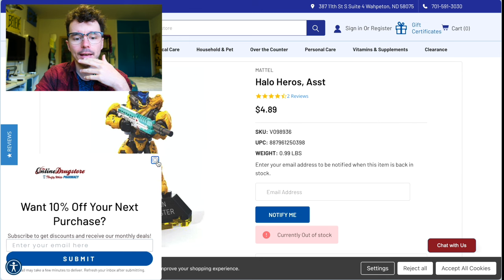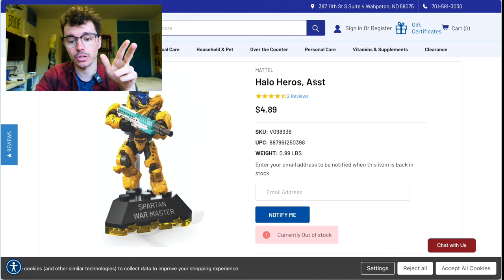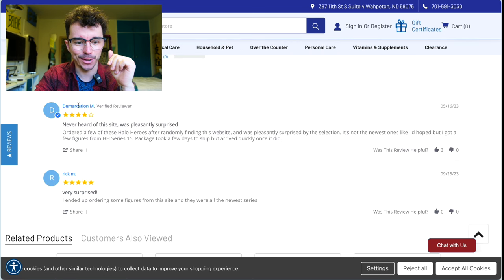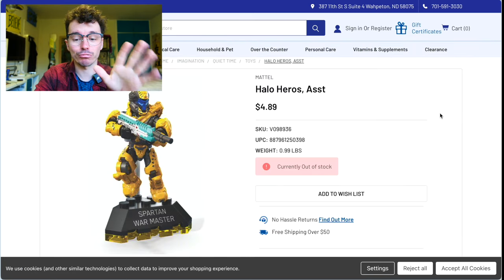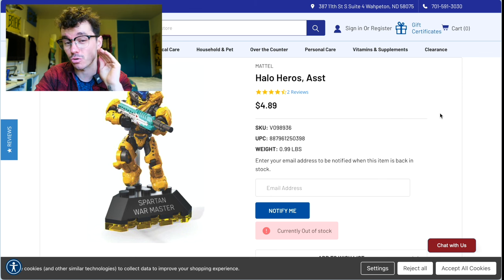The online drugstore is another website. I actually put an order in a little while ago and struck gold because they have a Halo Heroes assortment — Heroes is spelled wrong for some reason. It's a random Halo Hero blind bag. I ordered about 15 of these and got nothing but Halo Heroes Series 18, so it was a great purchase.